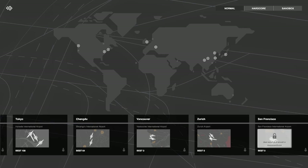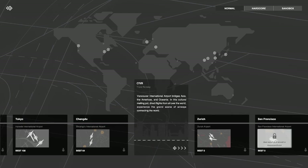Hello everyone and welcome back to Mini Airways. Thank you so much for joining me here today. We're gonna be checking out the city of Vancouver here in Canada — actually an airport I have flown out of. Interesting to see how this is gonna shake out. Looks like it bridges Asia, the Americas, and Oceania in this cultural melting pot. Direct flights from all over the world — experience the grand scene of airways connecting the world.